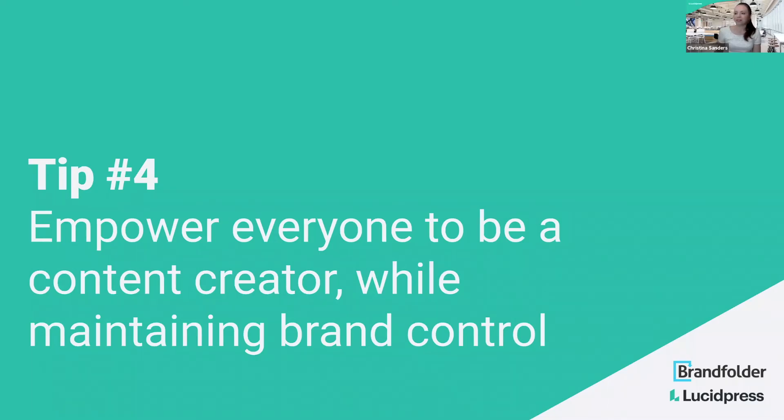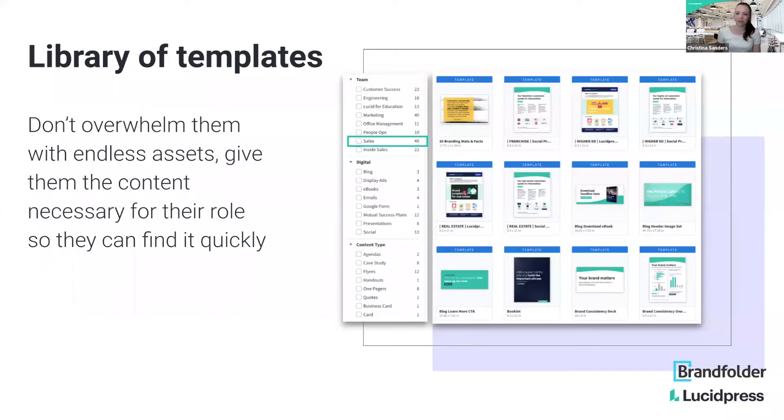Tip number four is empowering everyone to be a content creator while still maintaining brand control. Going back to this library of templates — templatizing content really helps empower people to create their own stuff. One piece of advice: make sure you're not overwhelming people. When we set up our templating system, we divide it up by team and by content type so that when someone goes in to find what they need, they're not searching through thousands of things, a lot of which isn't applicable to their situation.